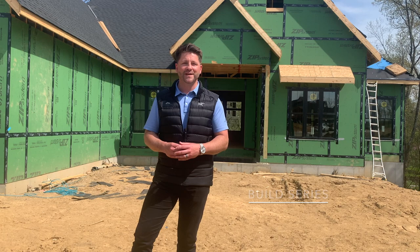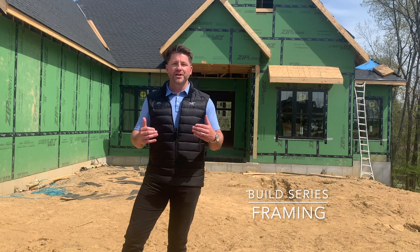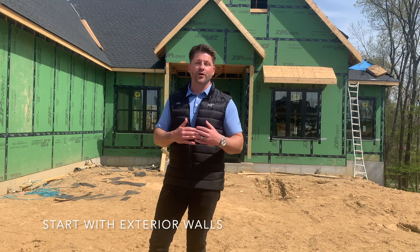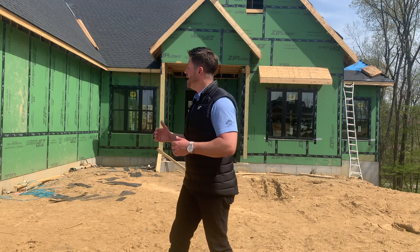Hey, this is Matt Terrell with Justin Doyle Homes, here to talk about the next phase of your construction, which is framing. Now that you're through foundation, you'll notice that the framing package was delivered on site, all ready for the framers to start their phase. They'll start with the exterior walls first, then put the trusses on, and then move into the home with the interior walls and staircase, as well as the subfloor.